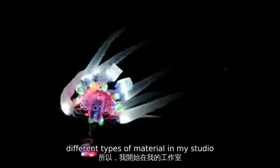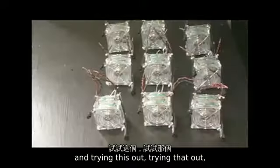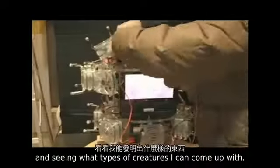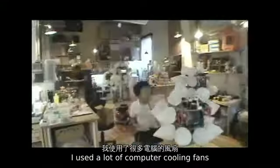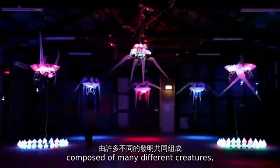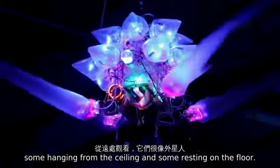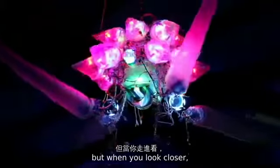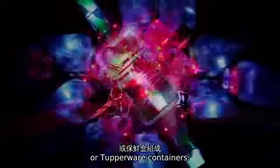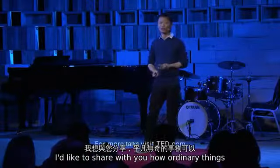So I started gathering a lot of different types of material in my studio, just experimenting and trying things out to see what types of creatures I could come up with. I used a lot of computer cooling fans and just kind of put them together to see what happens. This is an 8,000-square-foot installation composed of many different creatures, some hanging from the ceiling and some resting on the floor. From afar, they look alien-like, but when you look closer, they're all made out of black garbage bags or Tupperware containers. I'd like to share how ordinary things can become something magical and wondrous.